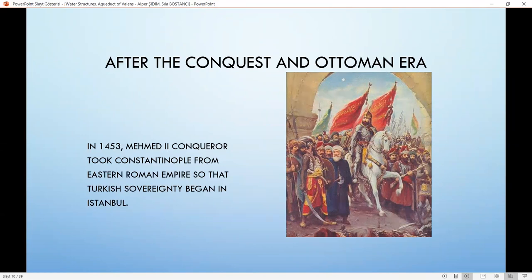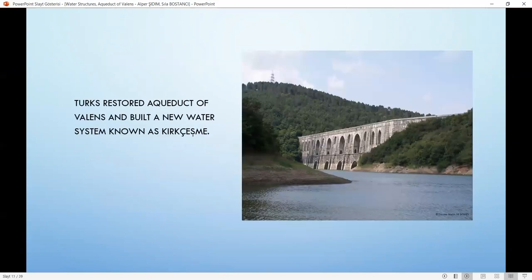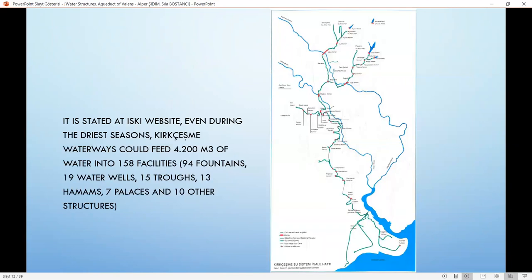After the conquest, Mehmed II ordered the rebuilding of waterways and aqueducts to supply water to the city. Turks restored the Aqueduct of Valens and built a new water system known as Kırkçesme. According to the ISKI website, even during dry seasons, the Kırkçesme waterways could feed 4,200 cubic meters of water into 158 facilities, 94 fountains, 19 water wells, 15 troughs, 13 hammams, 7 palaces, and 10 other structures. This water system, restored and expanded by Sinan the architect, carried vast amounts of water from Belgrade Forest. The system had 55 kilometers of channels and 33 aqueducts, 5 of which were monumental with several tiers of arches.